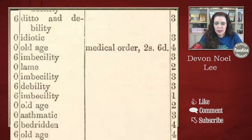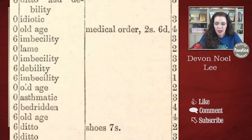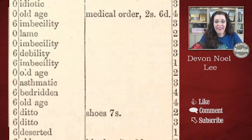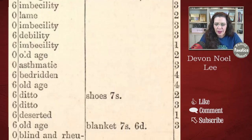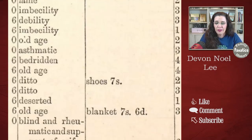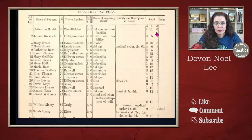Some of the interesting reasons people were requiring relief include: debility, idiotic, old age, medical order, lame, imbecility, debility, asthmatic — they got some assistance because they were asthmatic — bedridden, blind, rheumatic, and support of wife. There are some other great things there. I really like this record collection, though I haven't found many of these for the locations I've been researching.